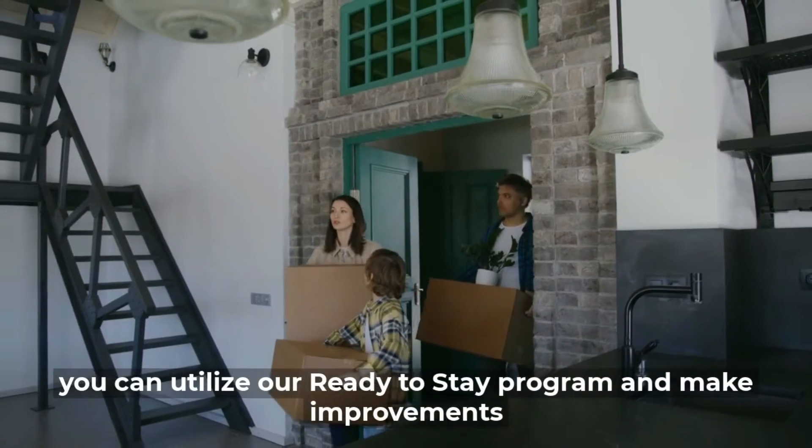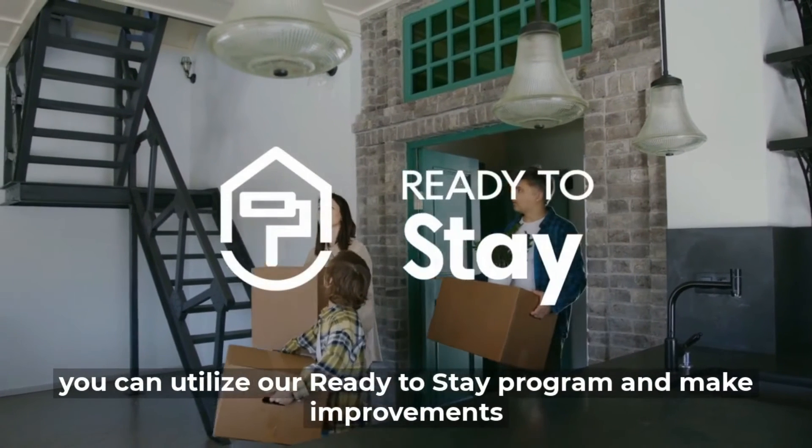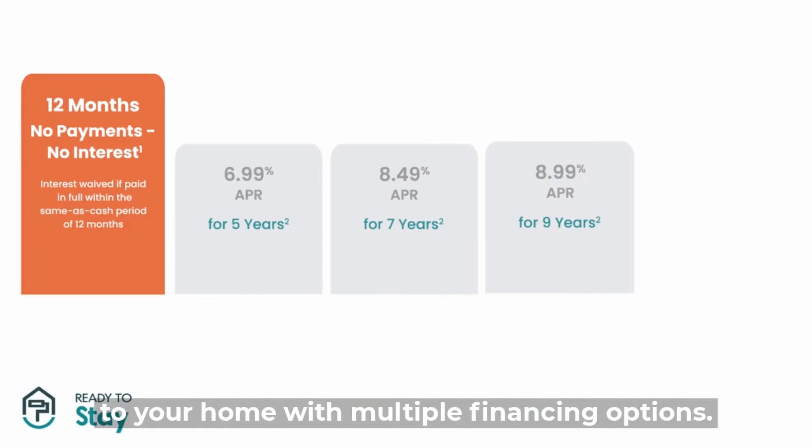If you are a homeowner who wants to fall in love with your home again, you can utilize our Ready-to-Stay program and make improvements to your home with multiple financing options.